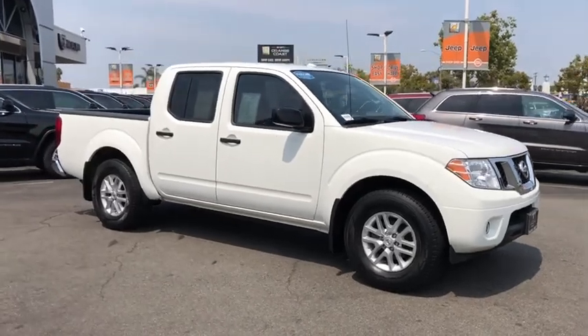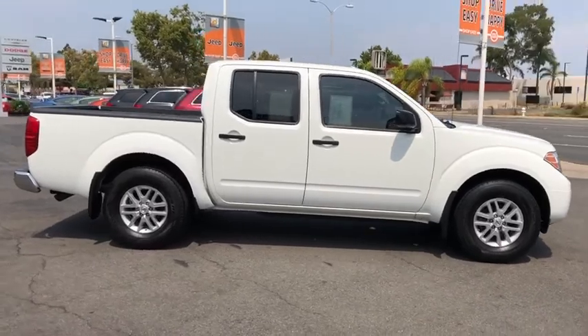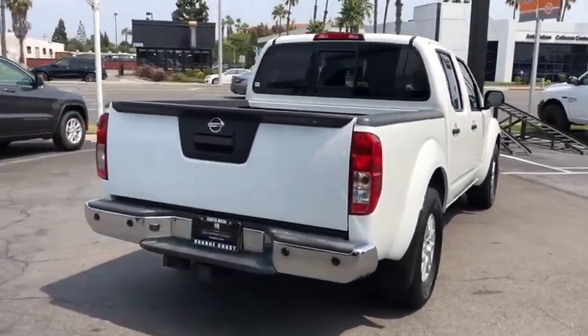Take a ride in the 2017 Nissan Frontier. The Nissan Frontier offers a full-length, fully-boxed frame for strength, serious off-road capabilities, and a five-star rating for side-impact crash safety.